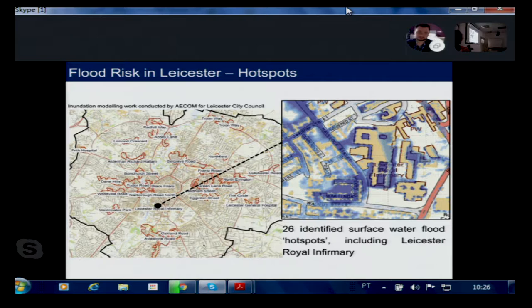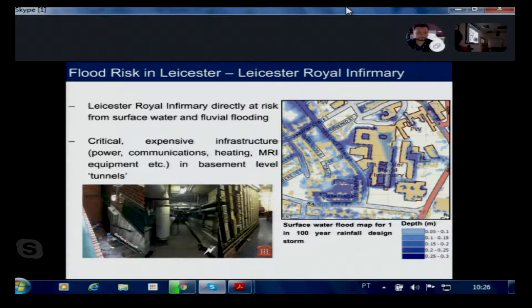Looking at the hospital specifically, a lot of critical and expensive infrastructure — including power systems, communications, radio towers, the paging system for doctors, heating, MRI equipment, and other medical equipment — is located in basement-level tunnels. You can imagine large volumes of water flowing into these areas during a flood event. It is very important to protect this critical infrastructure across the city.